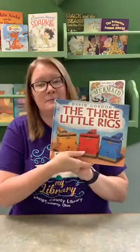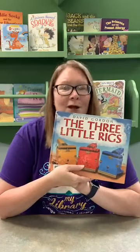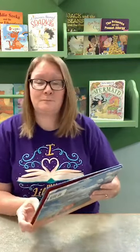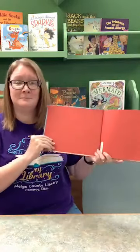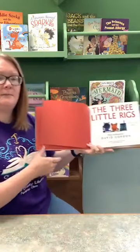Let's get started with today's virtual story time. We are going to be reading 'The Three Little Rigs.' Who knows what fairy tale this is a play on? The three little pigs — see how it rhymes? Three little pigs, three little rigs. This is written by David Gordon and read with permission from HarperCollins Publishing. Without further ado, here we go — 'The Three Little Rigs.'